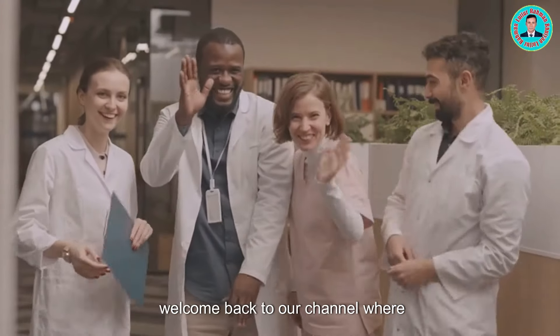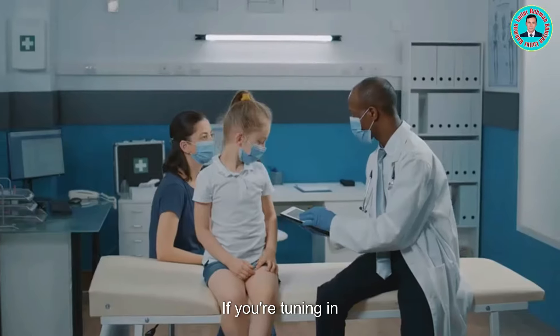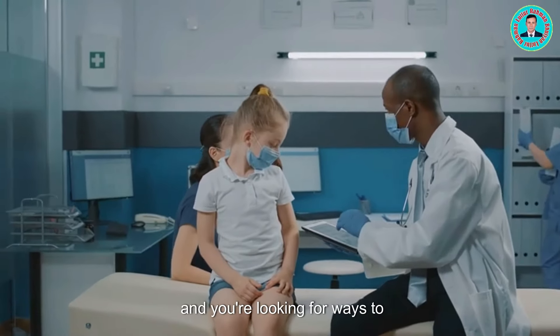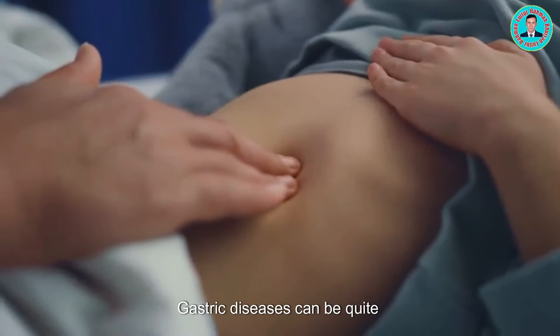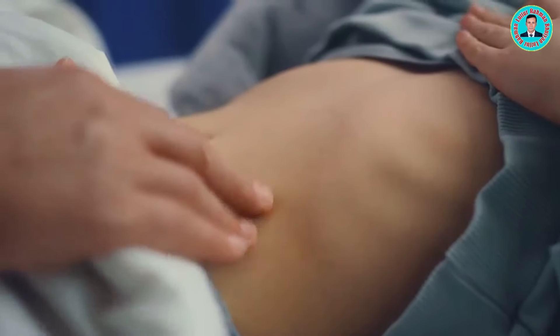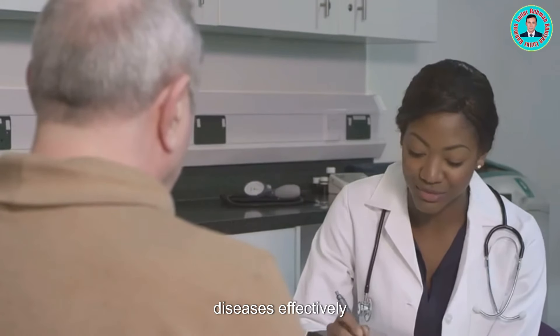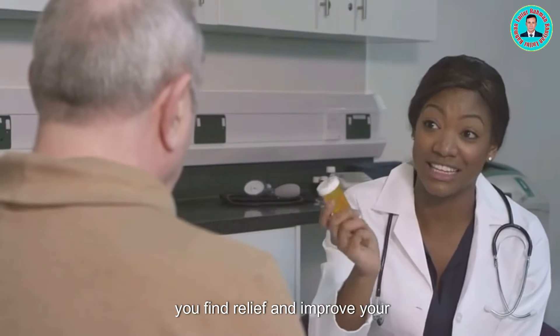Hey everyone! Welcome back to our channel where we discuss all things health and wellness. If you're tuning in, chances are you or someone you know might be dealing with a gastric issue and you're looking for ways to manage or treat it effectively. Gastric diseases can be quite uncomfortable and can significantly impact your daily life. Today, I'm going to share some essential tips on how to treat gastric diseases effectively. These tips are designed to help you find relief and improve your quality of life.